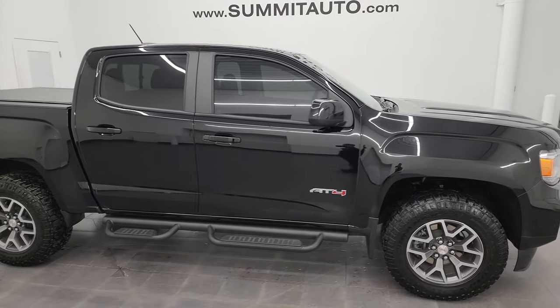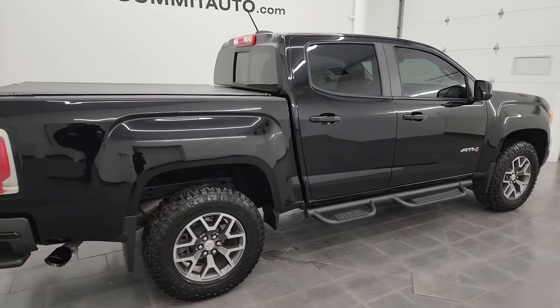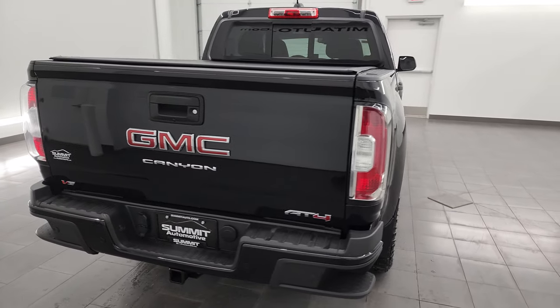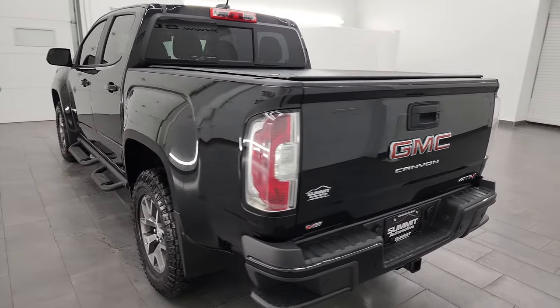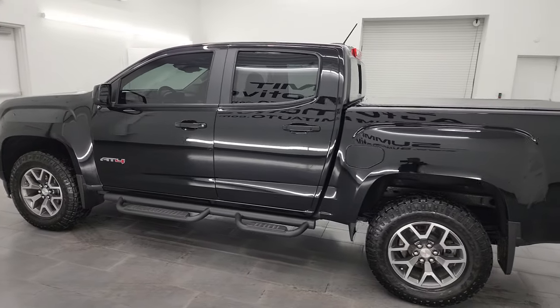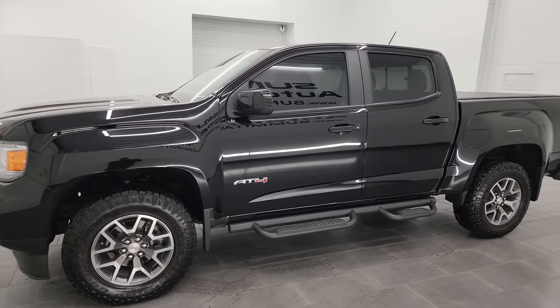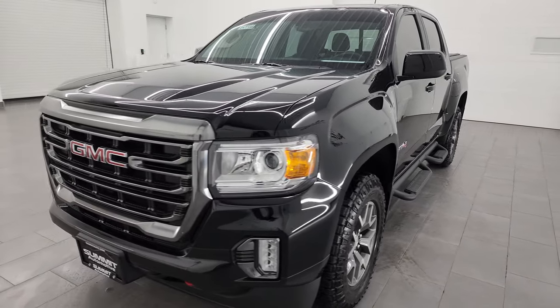Hey, this is Brett, and this 2022 GMC Canyon Crew Cab Short Box AT4 is stock number 24T58A. I am here at Summit Automotive in Fond du Lac, Wisconsin — your new and used light duty truck headquarters. This 2022 GMC Canyon has the 3.6 liter V6 engine, paired up with the 8-speed automatic transmission. It puts out 269 horsepower.